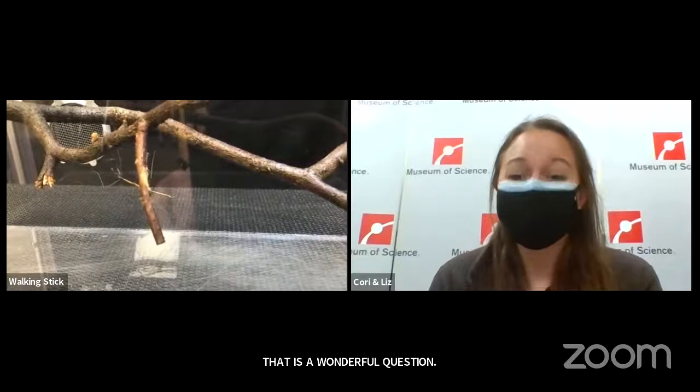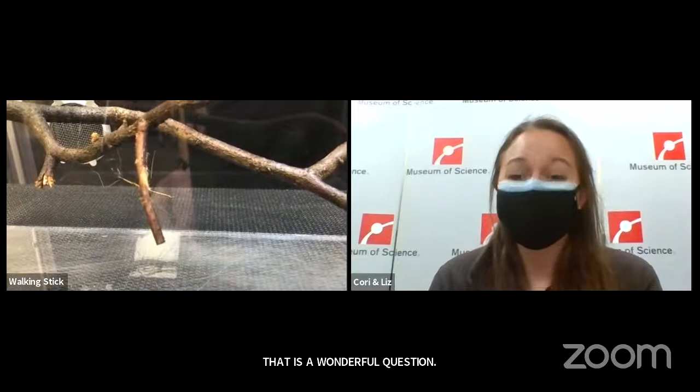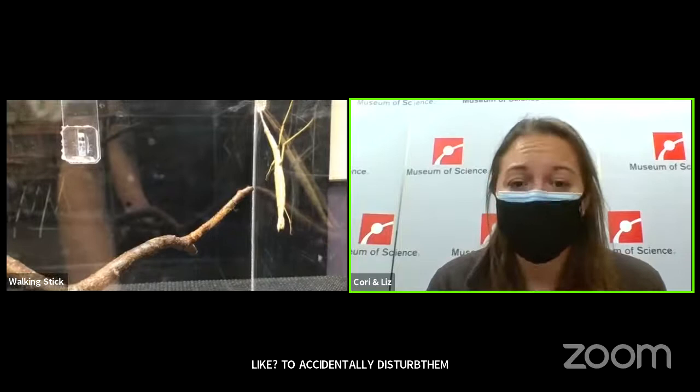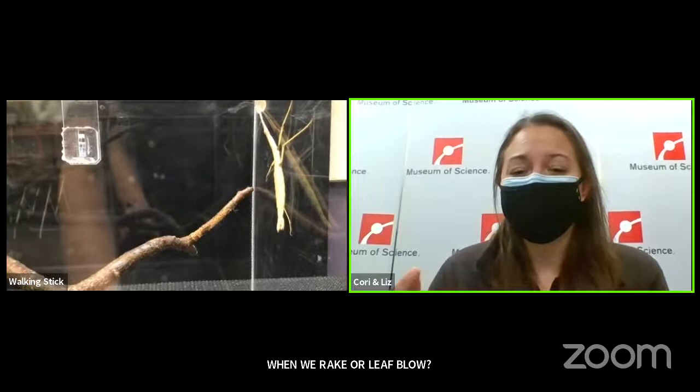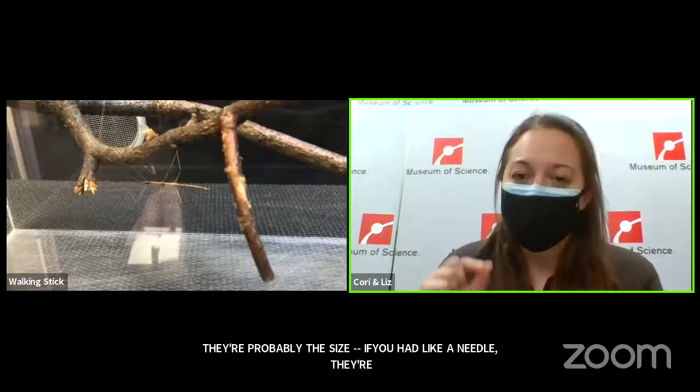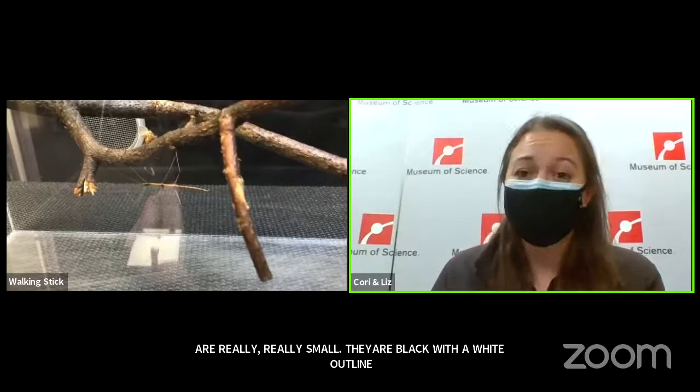Emily and Juliet want to know what their eggs look like, and if they spend their winters in leaf litter, can we accidentally disturb them when we rake or leaf blow? Their eggs are incredibly tiny — probably the size of the eye of a needle. They're black with a white outlining on the side. You would really have to dig through the leaf litter and know exactly what you're looking for to see them. When I show people their eggs here at the museum, people's minds are blown because they're so, so tiny.